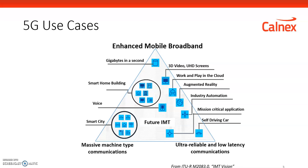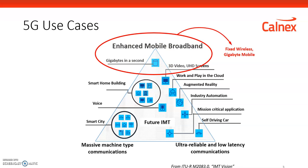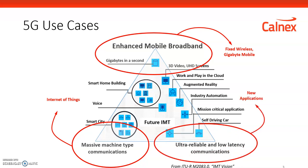5G is intended to deliver three separate aspects. The first is an enhanced experience for mobile broadband, but also potentially a replacement for home broadband as a fixed wireless service. We also have the Internet of Things — massive communications of millions or billions of devices. And then finally, 5G is intended to deliver ultra-reliable, low-latency communications for new applications that we haven't even thought of yet.